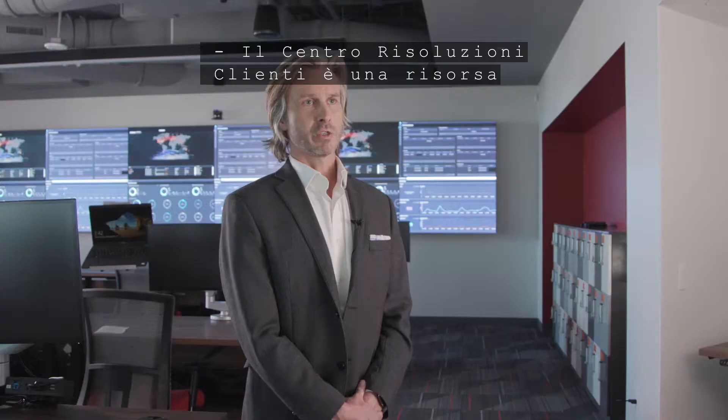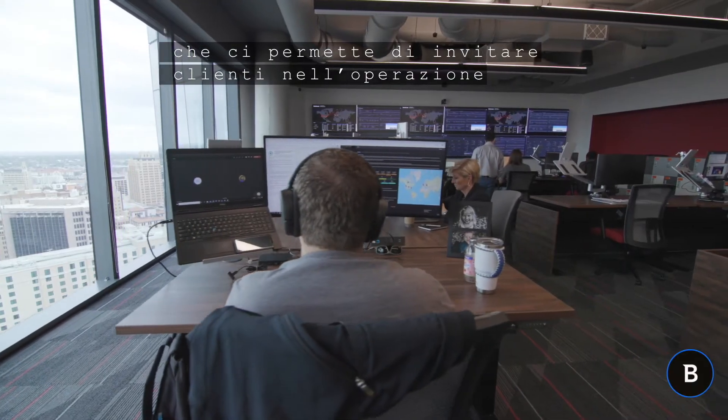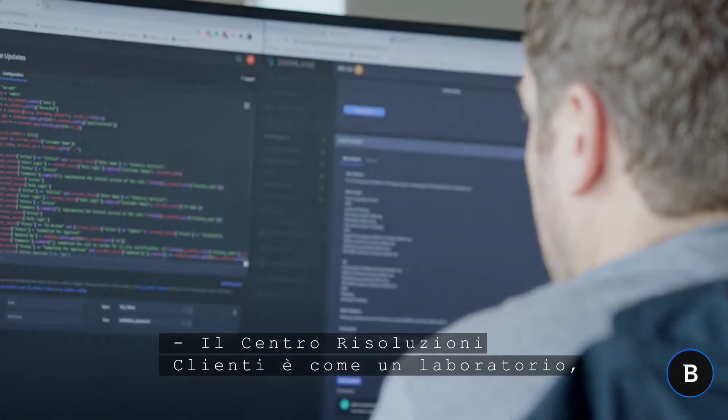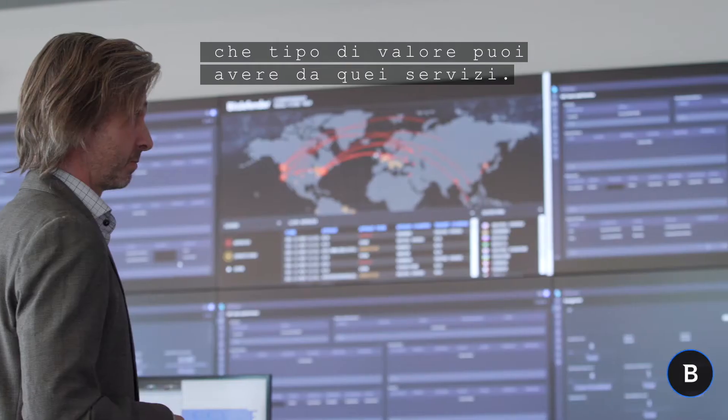The Customer Solution Center is a resource that we built here in San Antonio, which enables us to invite customers into the operation that we've built here and learn more about the security problems that they're solving for. The Customer Solution Center plays like a lab, like a showroom where you can learn about what value you can get from those services.